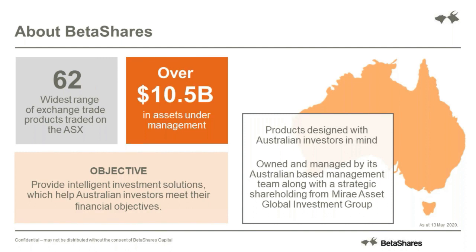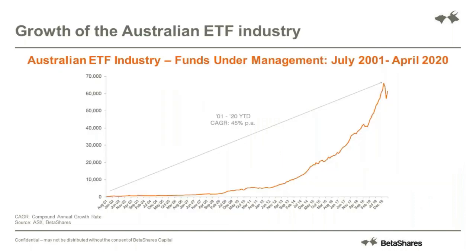Looking at the growth of the exchange-traded product market and ETF market in Australia: the growth in Australia has actually surpassed the growth rate globally in ETFs and ETPs. The compound annual growth rate is around 45%. You can see in this chart that with recent market movements the total assets has decreased slightly just due to markets, but we've seen a huge amount of interest and gaining popularity in ETFs. The market has grown from a base of zero only 19 years ago to over 60 billion dollars in funds under management in April this year.